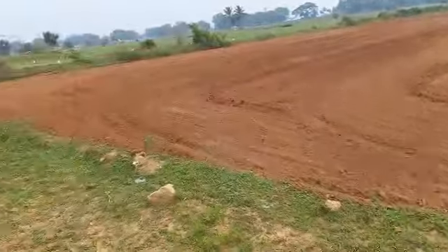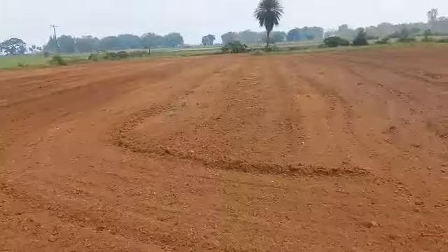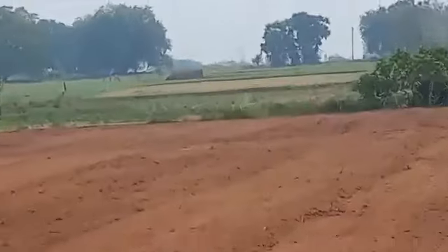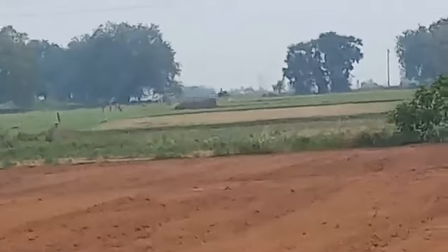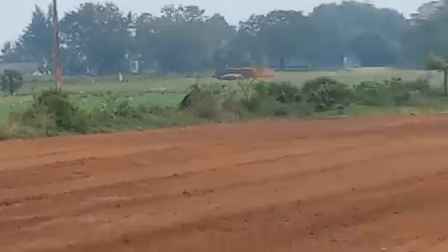Look at this new red soil land. You can see how to make a video about it and how to see a pure red soil land. Look at this old red soil land — if you look at this video, you will know that there is no bypass.